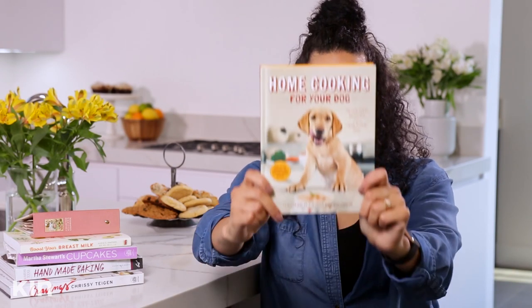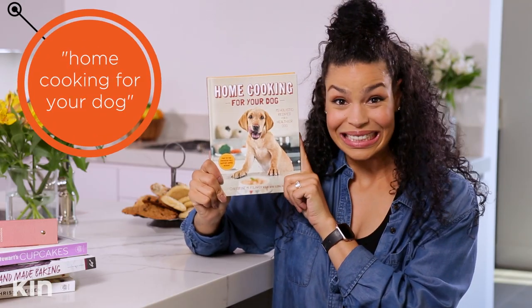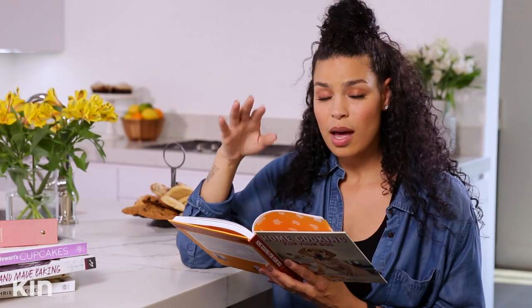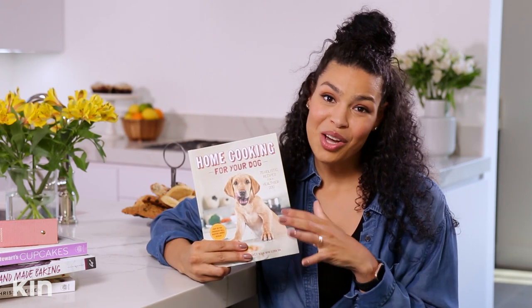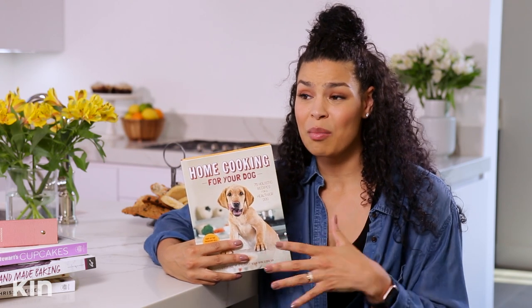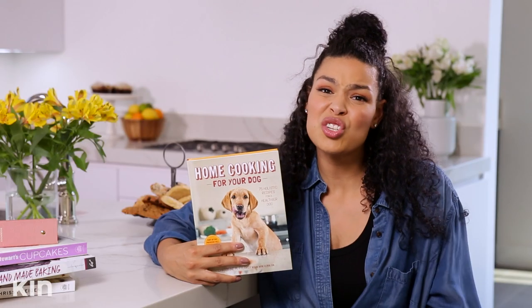This one is for all my dog lovers out there — Home Cooking for Your Dog. It covers what a dog's diet should be, allergies, substitutions, and everything you need to know for making home-cooked food for your dog. There's a recipe for dog cupcakes in here, and I actually made them for my dog Minnie for her birthday. It was so cute — my other dog Miles was still with us at the time, they got to lick the spoon, and she absolutely devoured it.